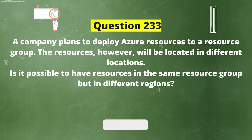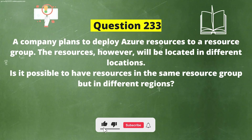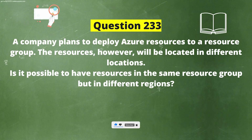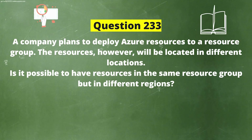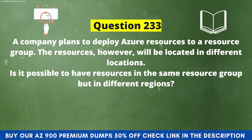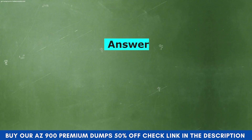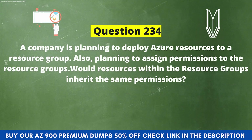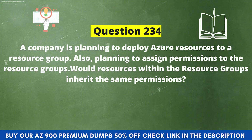Next question: A company plans to deploy Azure resources to a resource group, but the resources will be located in different locations. Is it possible to have resources in the same resource group but in different regions? Option A: Yes. Option B: No. The correct answer is Option B: No. Explanation: You cannot have resources that belong to the same resource group but be in multiple regions.